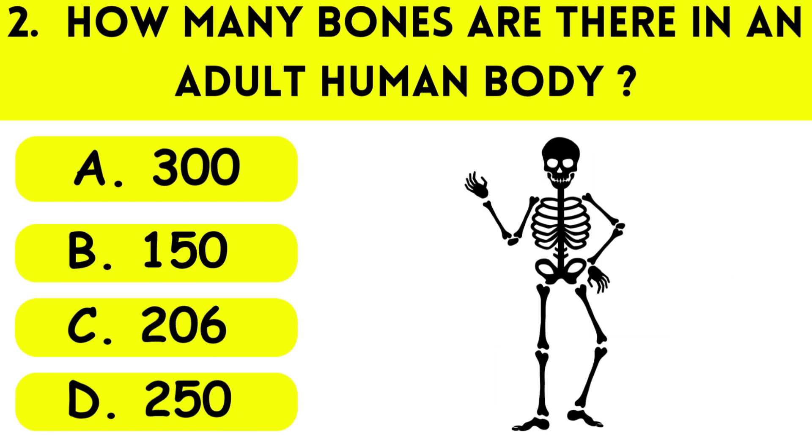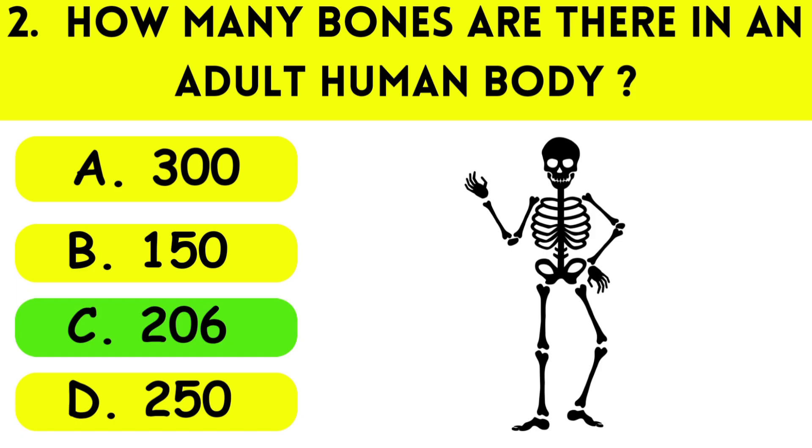Question number two: How many bones are there in an adult human body? A: 300, B: 150, C: 206, D: 250. The correct answer is C, 206.